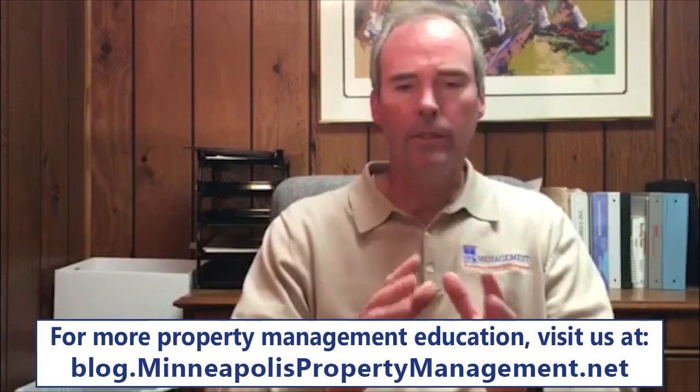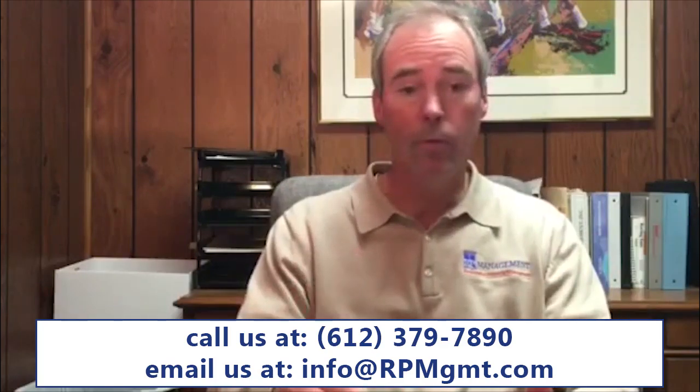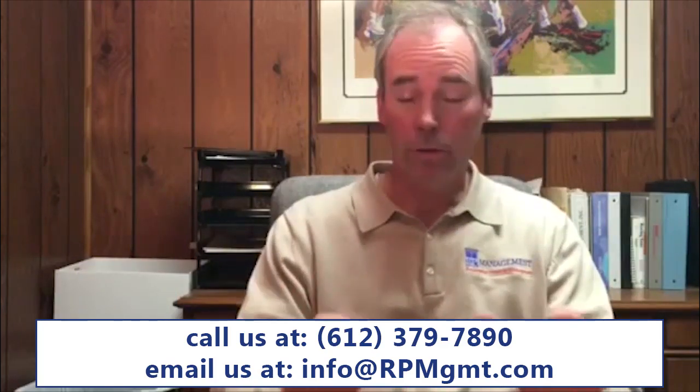So plan your turnover — vacancy is a big deal. When we're talking about single-family homes, every day that a property is vacant is money lost. We like to focus here at RP Management on turning a property within 24 hours, so when the tenant vacates, we have a new tenant in within 24 hours. There's a lot of work that needs to be coordinated, and planning that rent ready in advance helps to get the property rented faster.